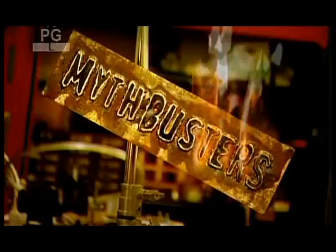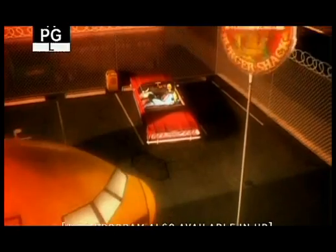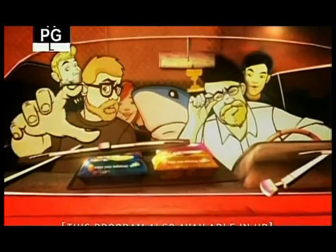Please, don't try anything that you're about to see us do at home. Ever. Forget about portion control — we're ordering up a giant jumbo serve of super-sized rocket car.